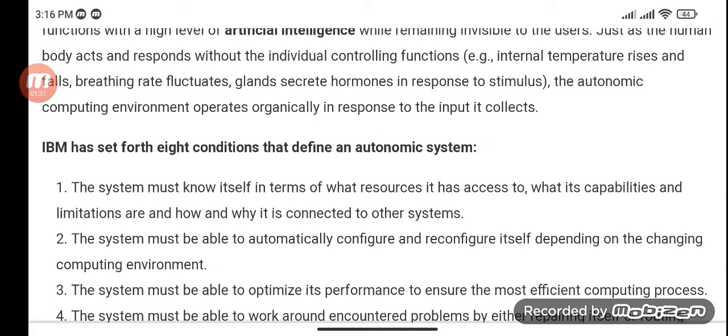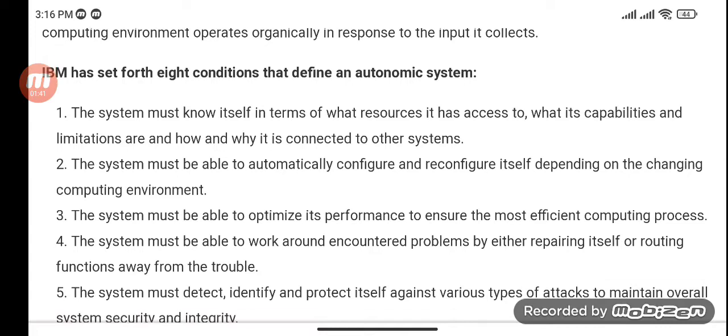IBM has set forth eight conditions that define an Autonomic System. The system must know itself in terms of what resources it has to access, what its capabilities and limitations are, and how and why it is connected to other systems.